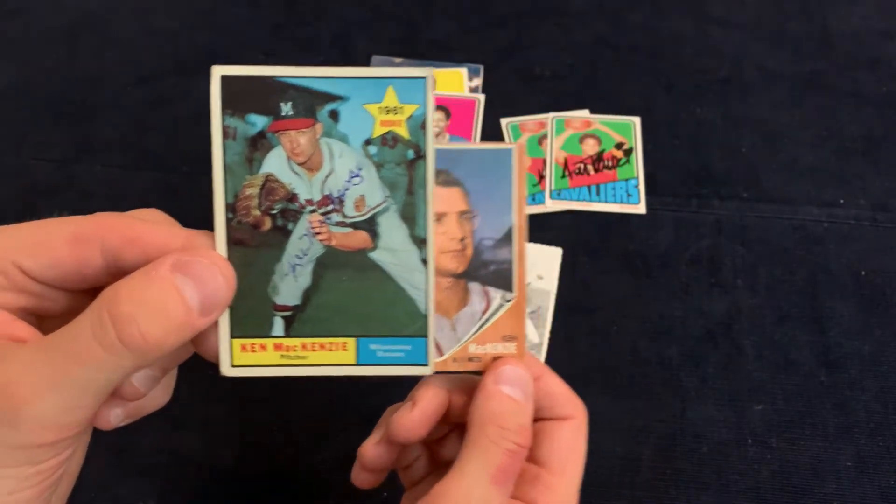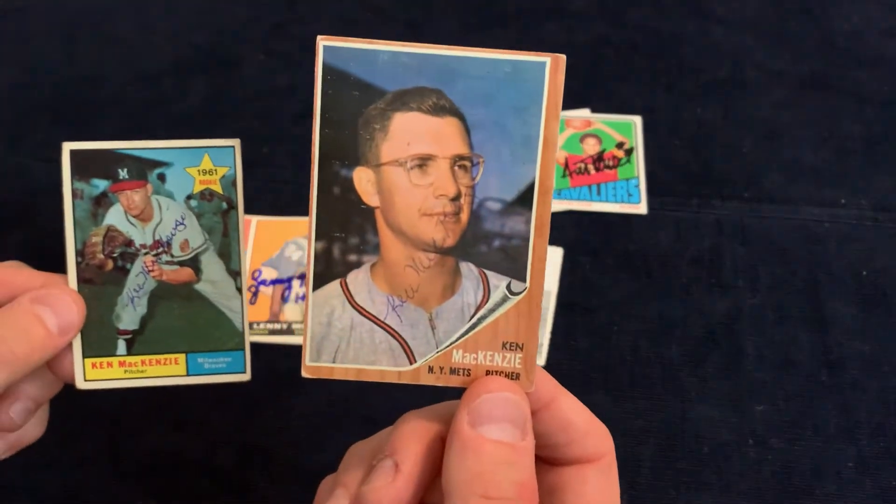Next we've got Ken McKenzie. He took a week as well and signed two of two. This is a 1961 Topps and a 1962 Topps.